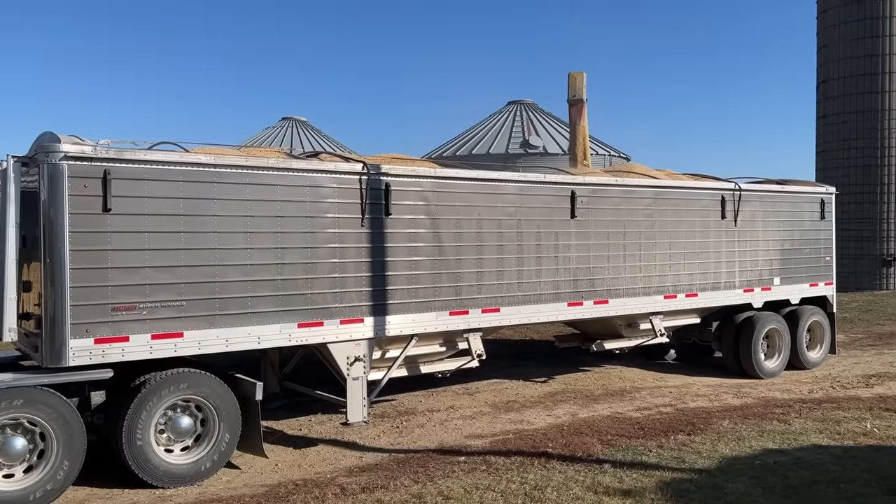Once we get this semi full, Levi should be coming in with load number two. Then once we get Levi full, Ronnie should be coming in for load number three. When we get Ron full, Sam should be coming back for another load. So we're just going to keep these things moving.